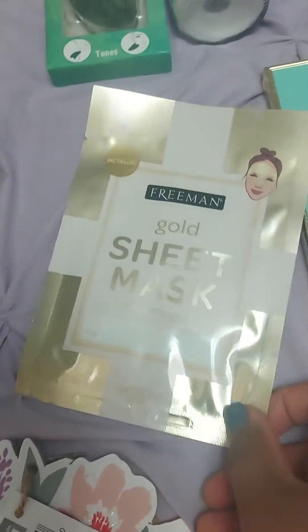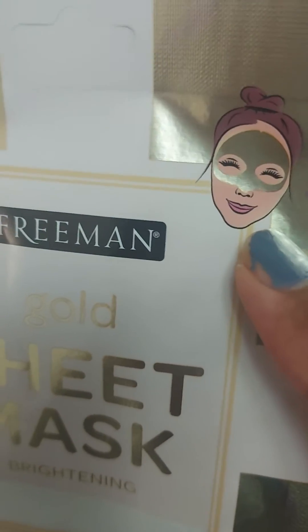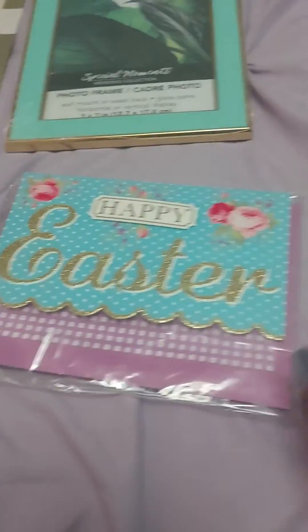A Bridgerton gold sheet mask from Freemans — it goes right here on this part of the face. This cute summer slash spring decor, and an Easter card — this is for my mom.